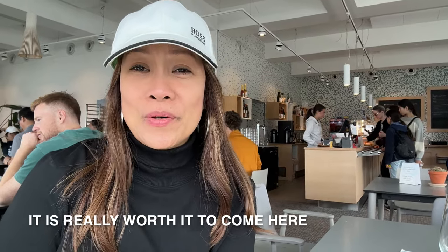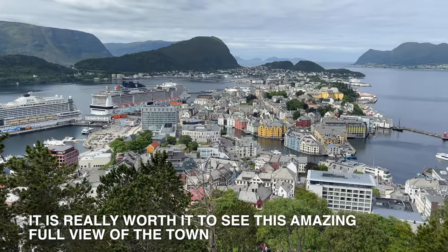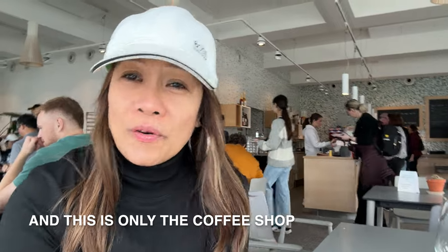Finally we made it to the top. It's totally worth it if you come here — I highly recommend this place because you can see the whole town of Ålesund. It's really nice, especially now in good weather; you can see clearly the full town. And there's only one coffee shop up here once you reach the top.